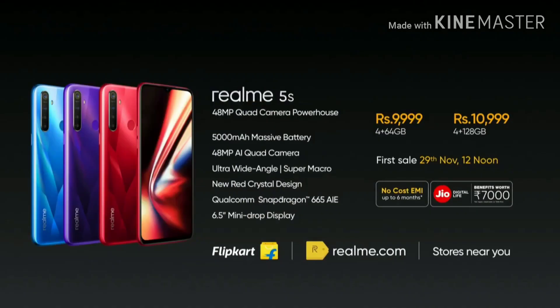You can also get offers on the first sale, including no-cost EMI going up to 6 months and partner offers from Jio worth benefits of Rs. 7,000.